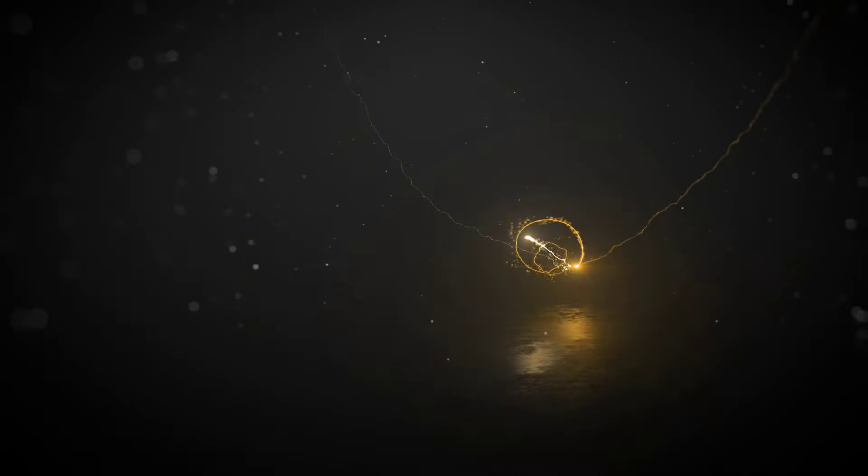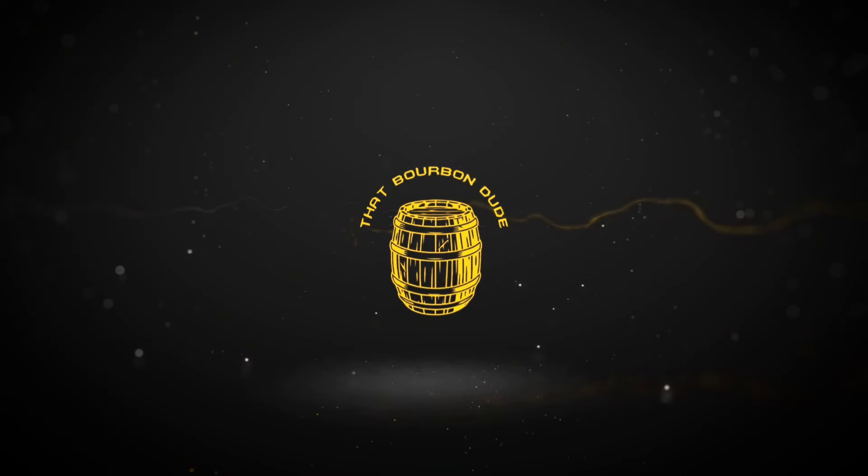The finale is here for the Bottled and Bond Fight Flight, and it starts now. Welcome back to That Bourbon Dude, my name is Charles. I'm happy to see you guys today because we have a special one. We are concluding our Bottled and Bond Fight Flight, and we have three champions moving forward to the finale. We are going to walk out of here with one ultimate Bottled and Bond champion.